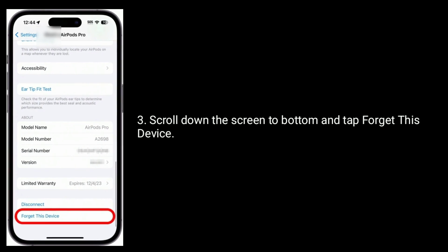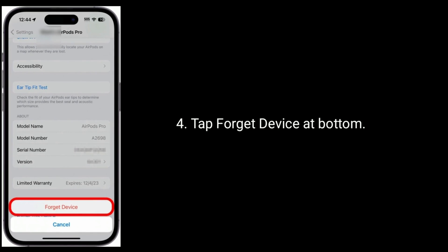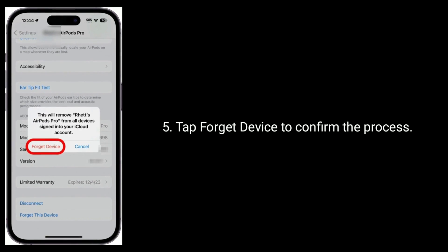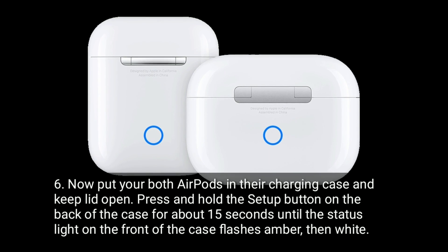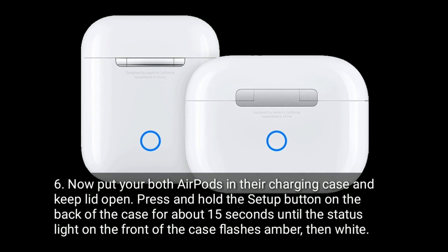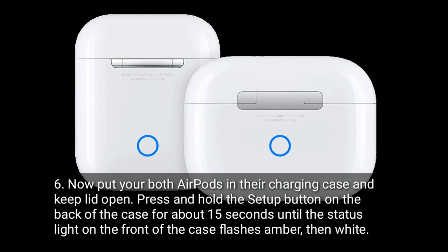Tap 'Forget This Device,' then tap 'Forget Device' at the bottom again to confirm. Now put both AirPods in the charging case and keep the lid open. Press and hold the setup button on the back of the case for about 15 seconds until the status light on the front flashes amber, then white. Once reset, reconnect with your iPhone.